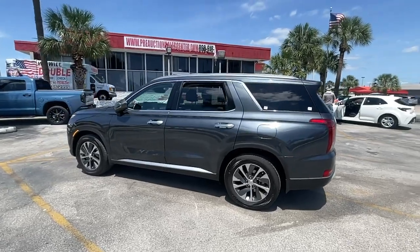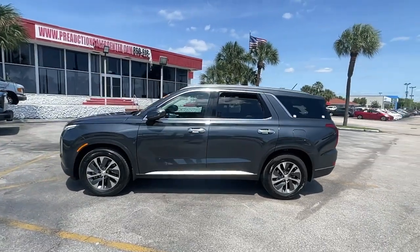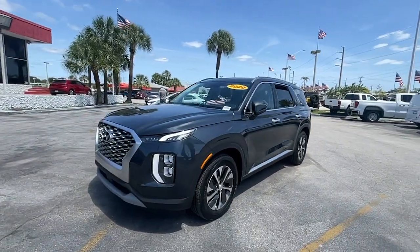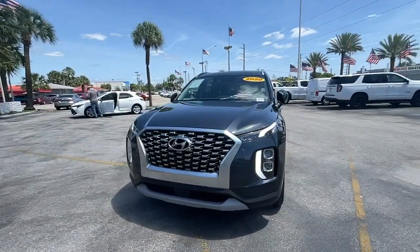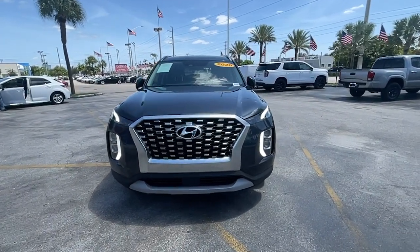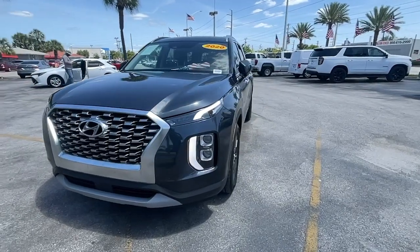This versatile SUV combines style and functionality in perfect proportions to create the ideal family excursion vehicle. Some of the great options this vehicle comes with include Apple CarPlay and Android Auto, sun and moonroof, keyless entry, and backup camera.